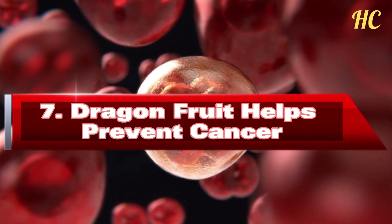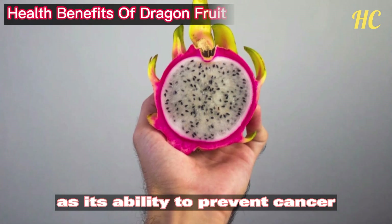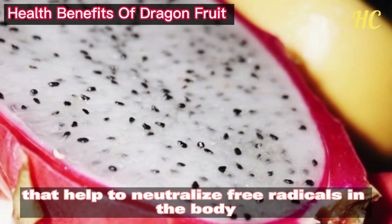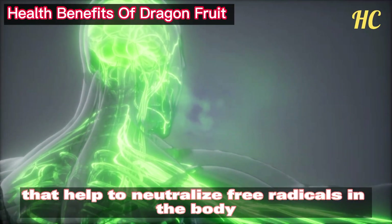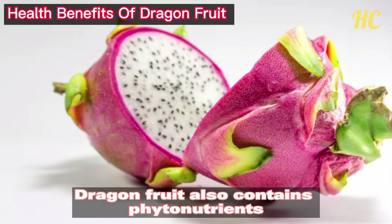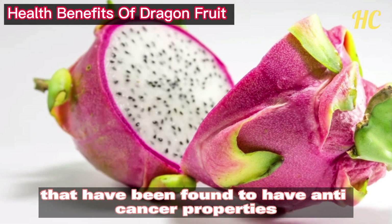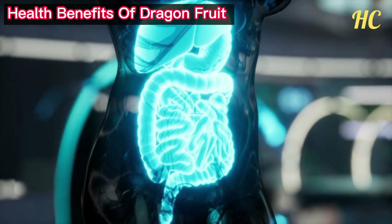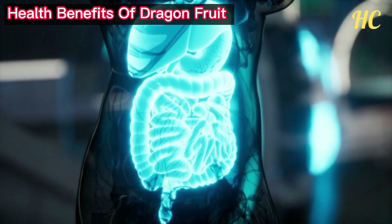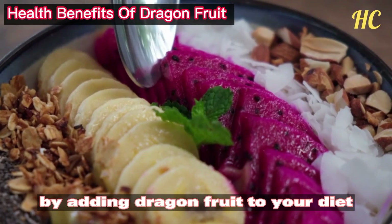Number 7: Dragon fruit helps prevent cancer. One of the most notable benefits is its ability to help prevent cancer. This fruit contains antioxidants that help to neutralize free radicals in the body, which are known to cause cancer. Dragon fruit also contains phytonutrients that have been found to have anti-cancer properties. Additionally, its high fiber content helps to keep the digestive system healthy, which has been linked to a lower risk of colon cancer.